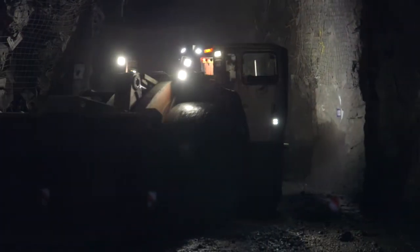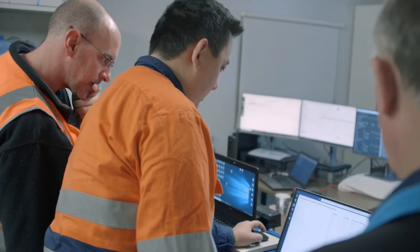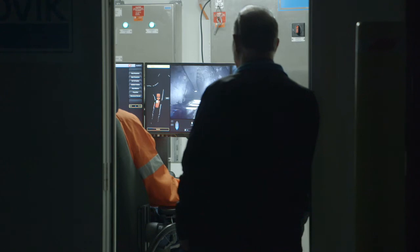What makes this special is that we're doing it essentially over the internet. We don't have any dedicated links to site — understanding how we can do it and how we can do it effectively is what we're doing. We are testing the network and understanding how the system operates over these wireless networks essentially.